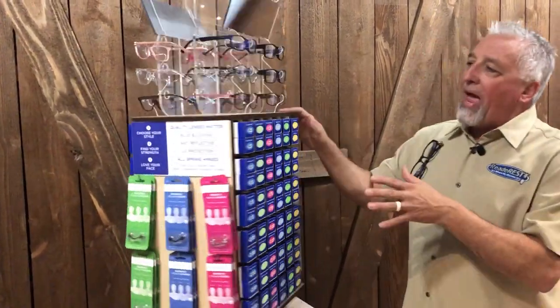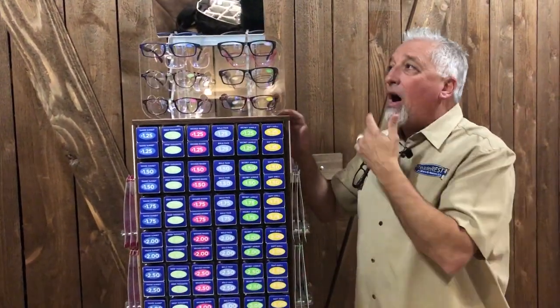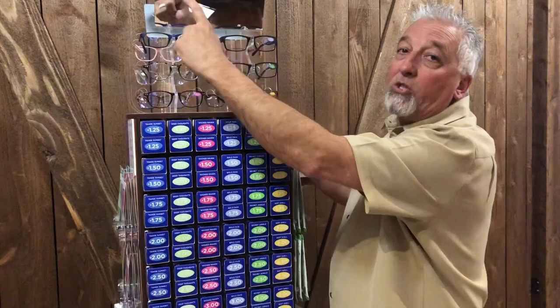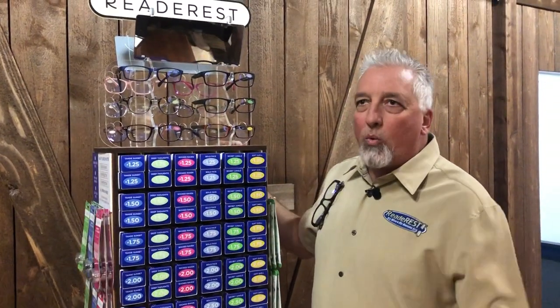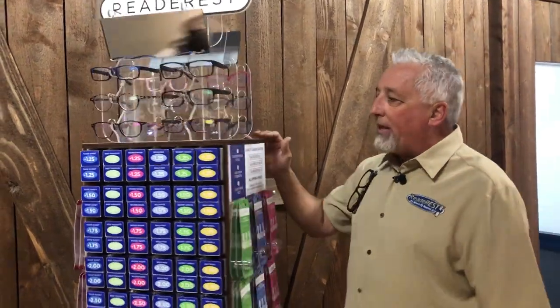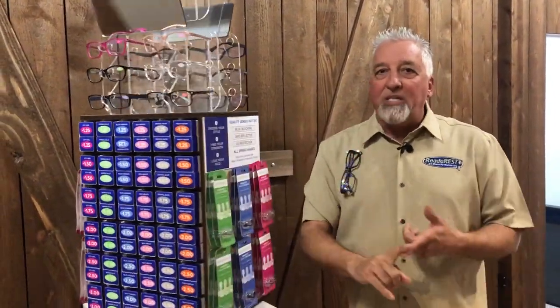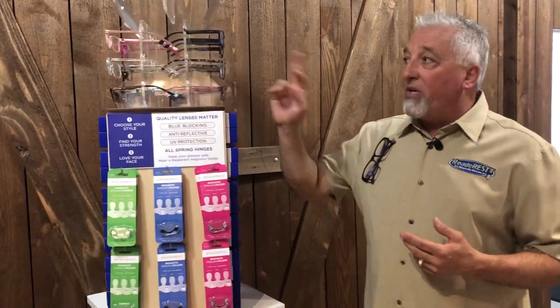The half display is half the width and has three styles on each side. I put really big mirrors up here so you can see your whole face — nothing worse than looking through a little cruddy mirror. I'm offering free display, free shipping, free samples, and even four free magnetic eyeglass holders for in-store use.